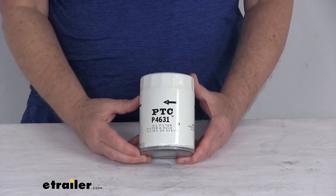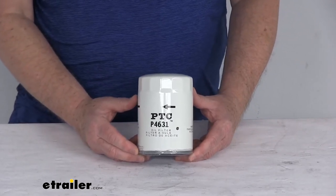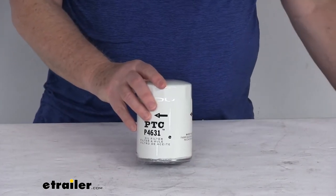One last note on this filter: the manufacturer does recommend changing your oil filter every 5,000 miles. To determine how often to change your filter, we recommend consulting your vehicle's owner's manual. But that should do it for the review on this PTC Custom Fit Engine Oil Filter for conventional and synthetic oil.